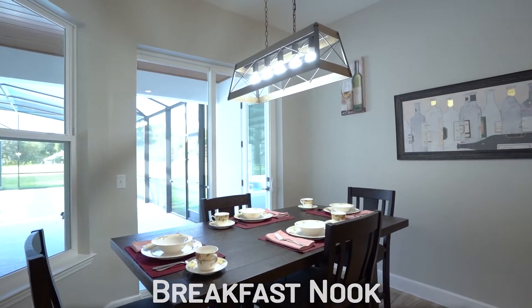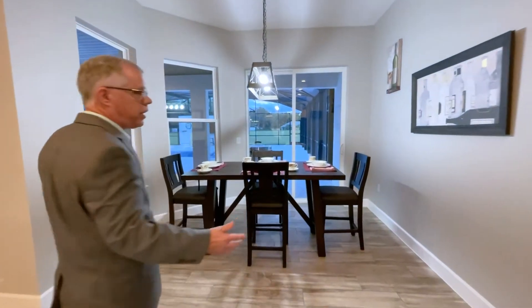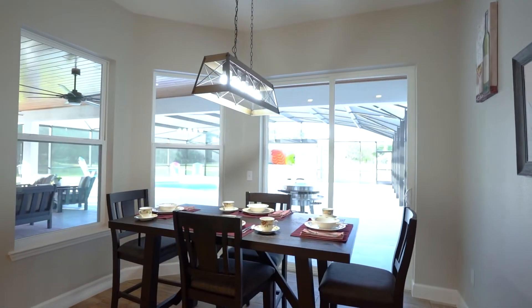And then you have a little dinette which looks out onto your entertaining area, so you have perfect pool-side entertaining.